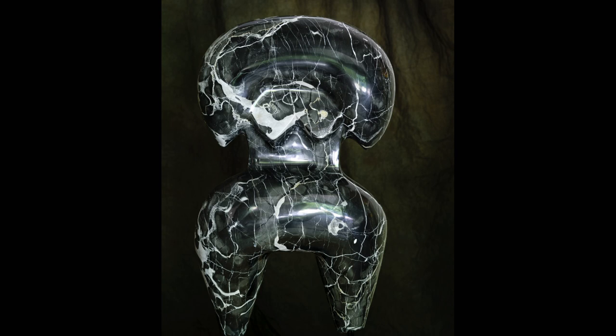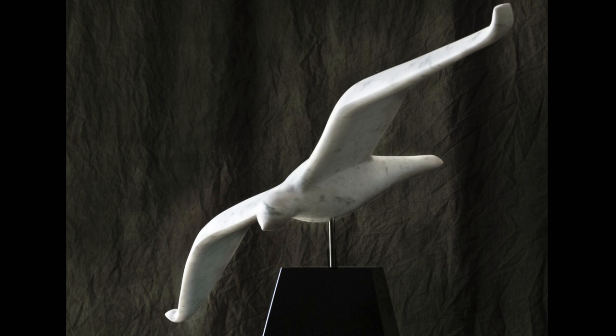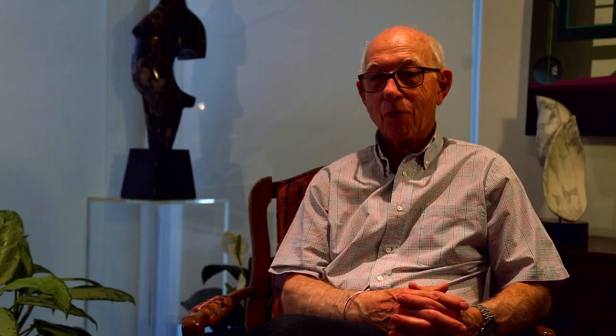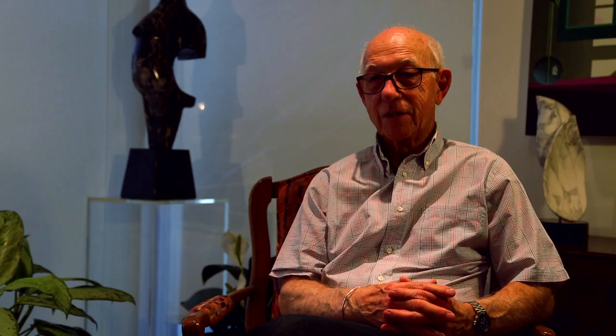My main concept is abstraction and use of colors in the stone. Only three times in 20 years have I had a preconceived idea or design. Most of the time I let the stone talk to me and tell me where I need to go and how I need to change. It's an evolving type of work, not just a fixed copy of a design.